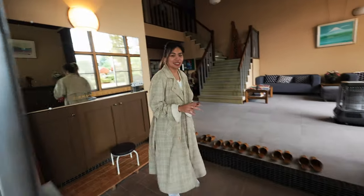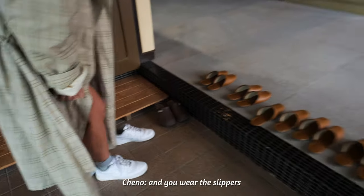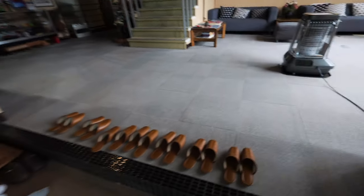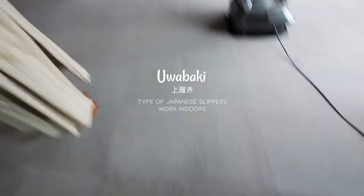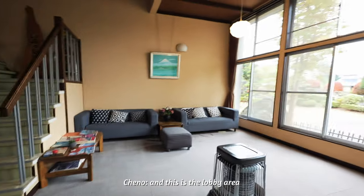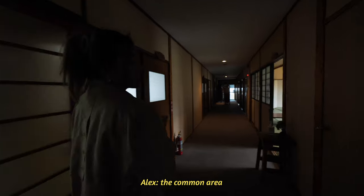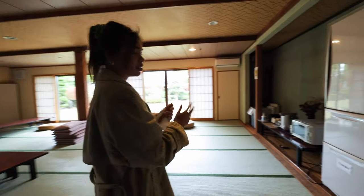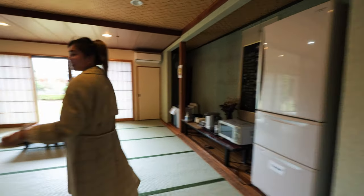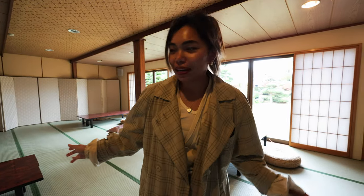So this is the entrance. Take off your shoes — that's right. Like every Japanese home, you've got to take off your shoes. And you wear the slippers, or wabaki. There you go. And this is like the lobby area — super spacious. We're going to show you the common area where you can have tea, coffee, and there's a fridge as well. Look at this, this is so nice. Very traditional. It's a big space for everyone in the morning and throughout the day for them to hang out.